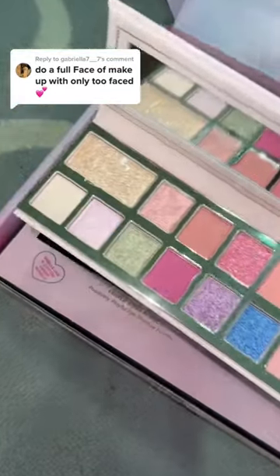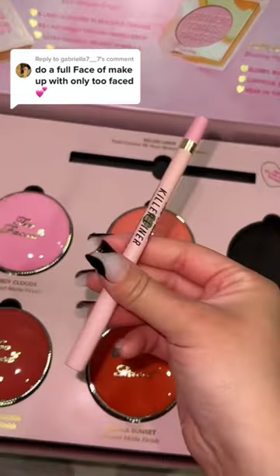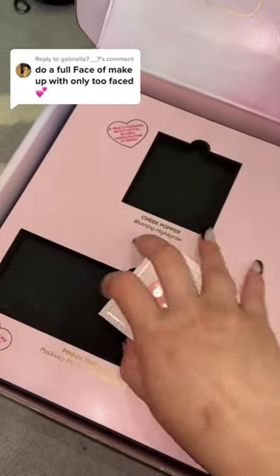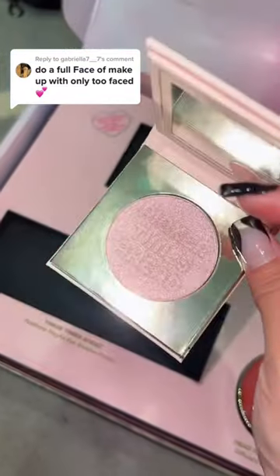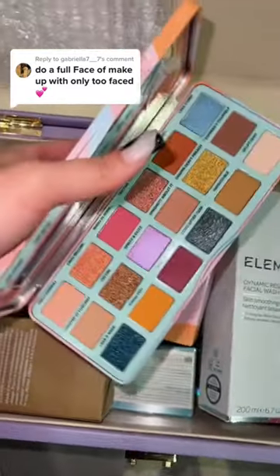I'm also just gonna grab this palette — oh my gosh, look at the shades, they're so cute, perfect for spring. There's a waterproof eyeliner here so we're gonna try that. And last but not least, a highlighter — it's called a blushing highlighter. Is it pink? This is so pretty, oh my gosh.